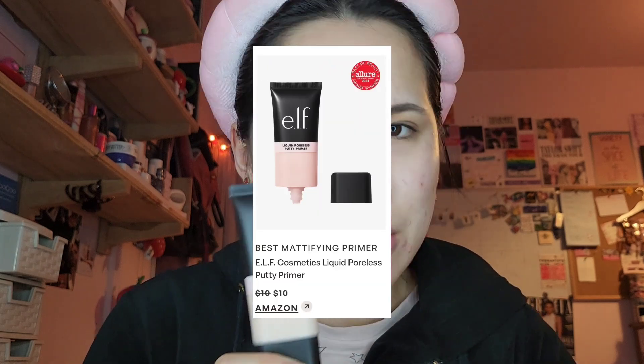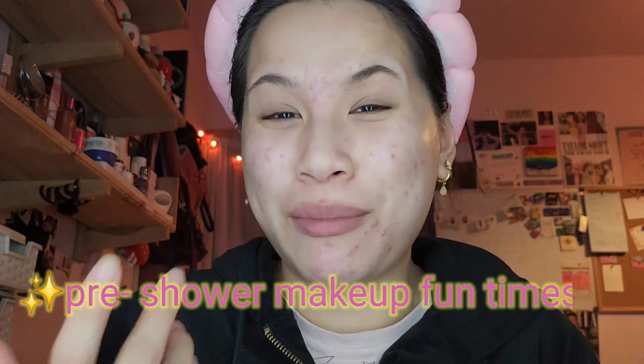We're actually starting with the one product I haven't tried before. I bought it anyway — not specifically for this video — and it's the liquid poreless putty primer from e.l.f. This one won best mattifying primer, and I love a mattifying primer. I'm hoping it'll be good. You can see I have a pimple patch on — I'm actually filming this in the evening, so this makeup is just pre-shower fun times. I'm squeezing a little bit out; what I really like to mattify is my forehead because it gets so oily.